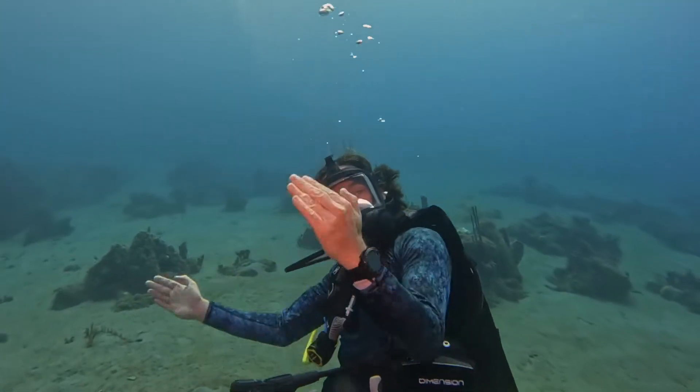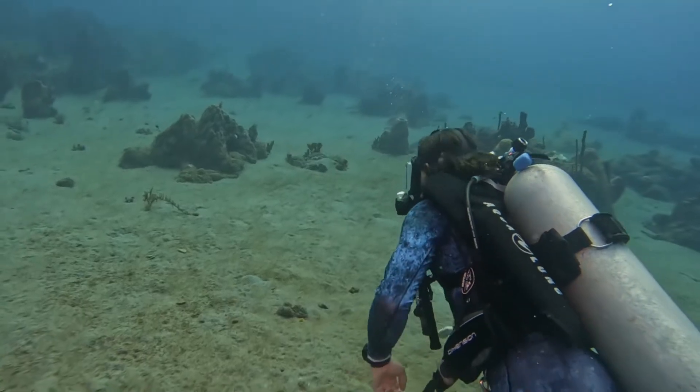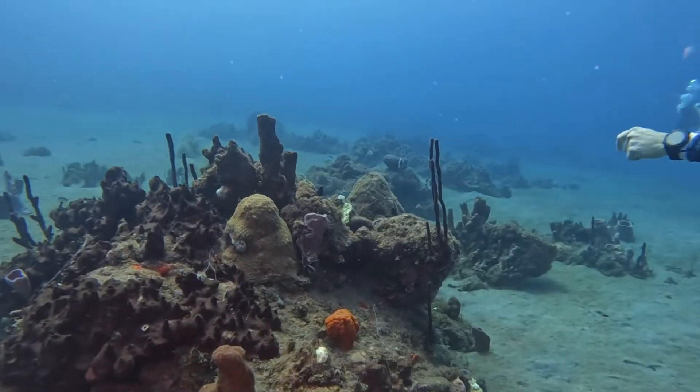Hey guys, you want to see something neat? Come over here. Today we are going to take a look at Featherduster Worms on our inaugural episode of WTF, or What's That Fish?